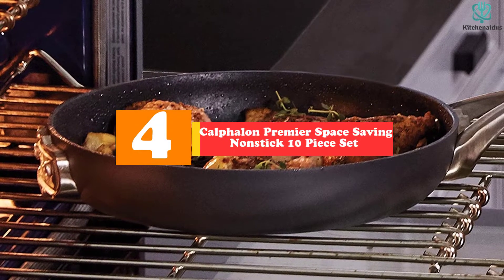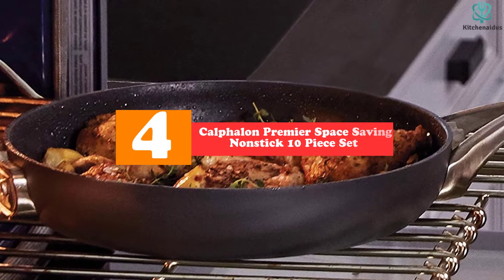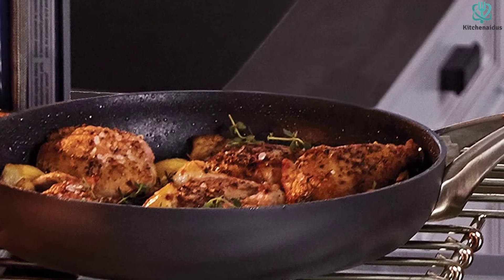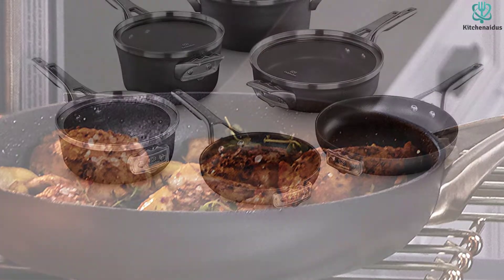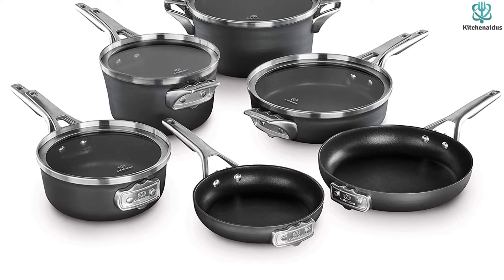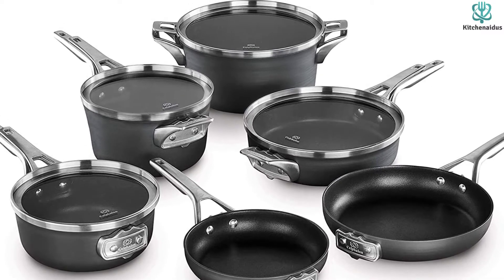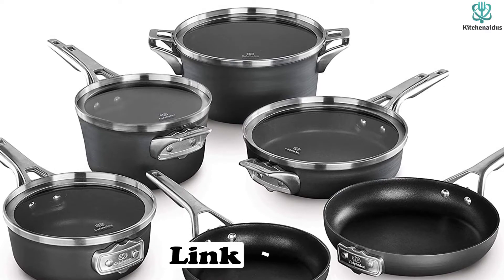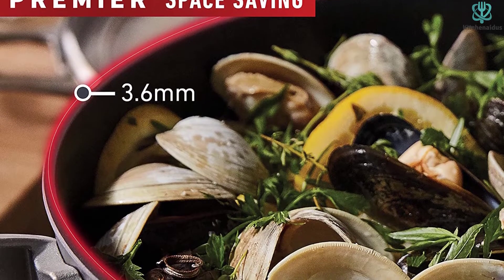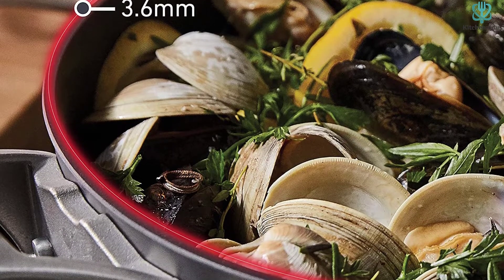Moving on at number 4, we have the Calphalon Premier Space Saving Nonstick 10-Piece Set. Not only does the Calphalon Premier Set feature the most durable non-stick coating we've tested, but it's also incredibly easy to store — it fits easily in our cupboards and won't take much to maintain. Cooking performance is excellent with even heat distribution that makes sautéing and searing a breeze. Given its non-stick nature, loads of oil or butter aren't needed. The non-stick finish is amazingly durable, which means it's okay to use with metal tools. Quick clean-ups without extra maintenance is what this cookware set is all about, and it can handle the oven up to 450°F.